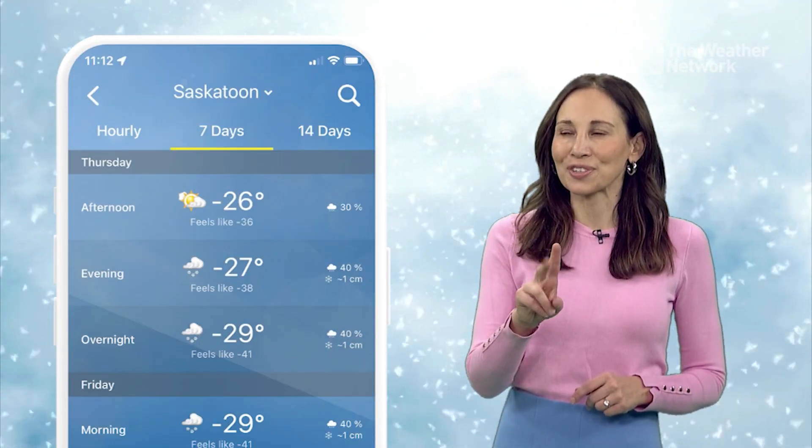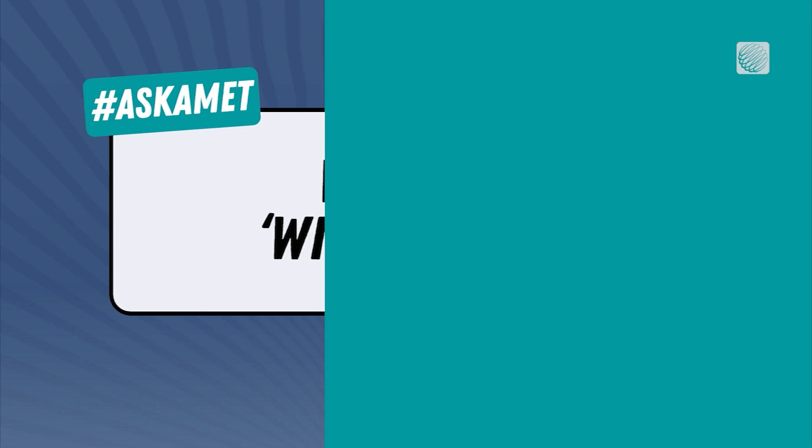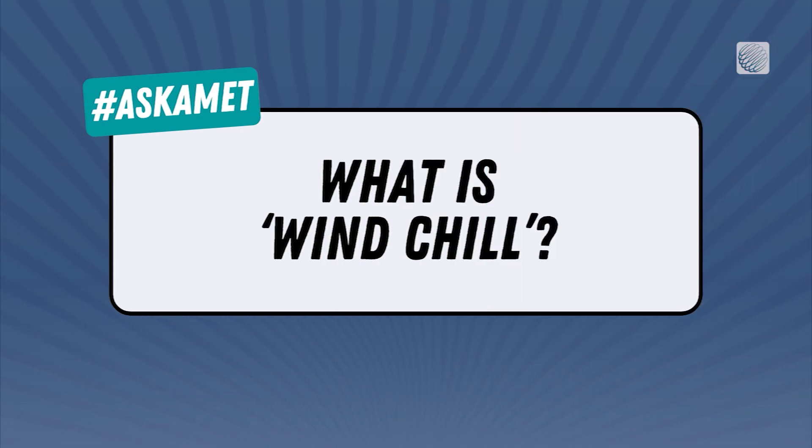In the colder months, have you ever checked your weather forecast and seen two temperatures? The actual temperature and the feels like temperature, often referred to as wind chill? Well, they both hold significance, but what exactly is wind chill?